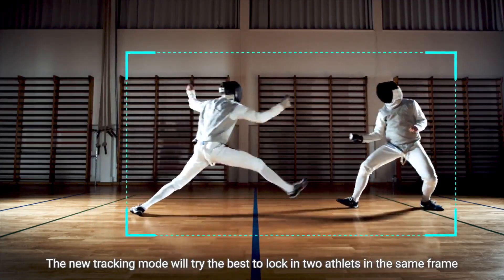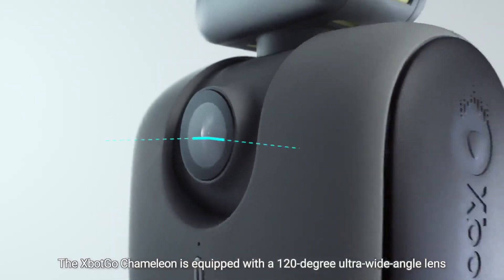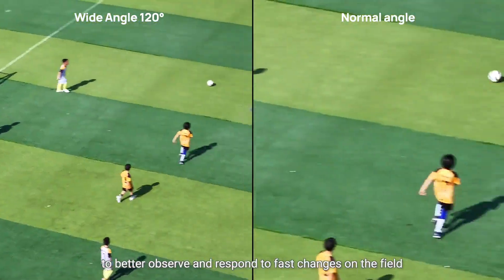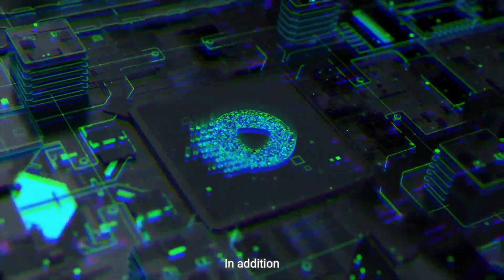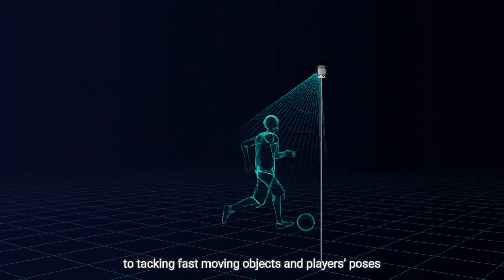The new tracking mode will try its best to lock in two athletes in the same frame. The X-Bot Go 2 is equipped with a 120-degree ultra-wide-angle lens to better observe and respond to fast changes on the field. In addition, we added a powerful AI chip dedicated to tracking fast-moving objects and players' poses.